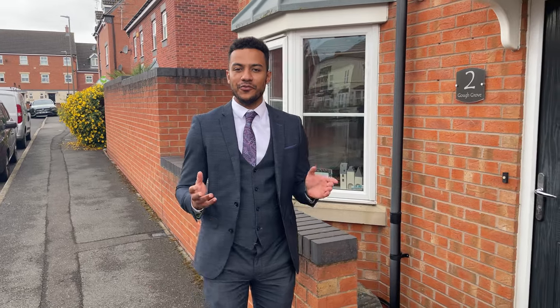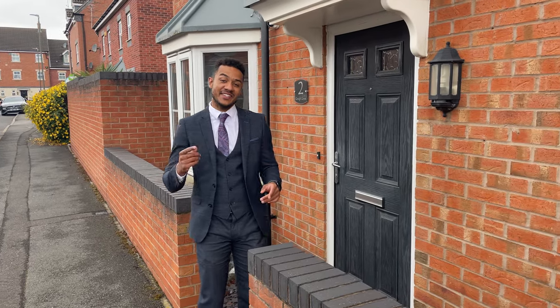Hi guys, it's James here from Youmoo. Feast your eyes on number two Goth Grove. This newly built four bedroom detached family home, spread over three floors, is sure to impress for you and your family. Let's take a look inside.